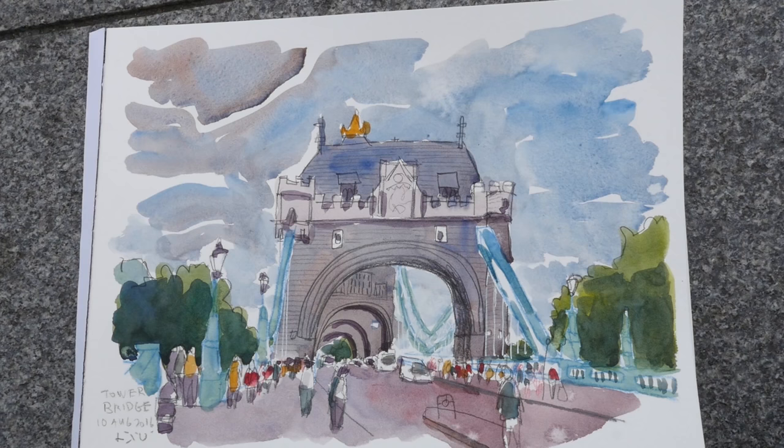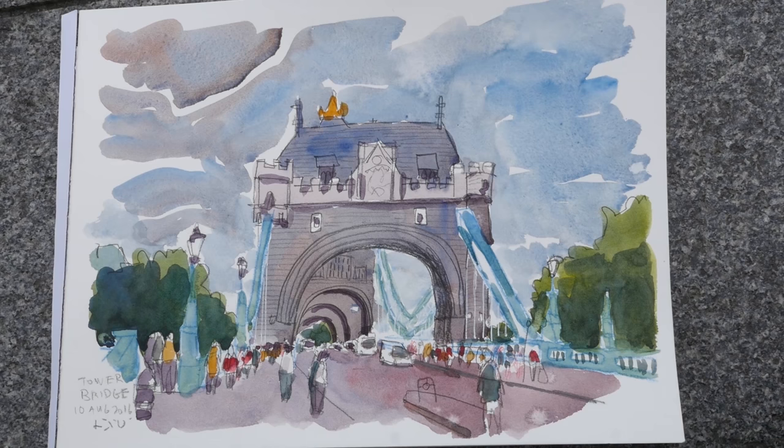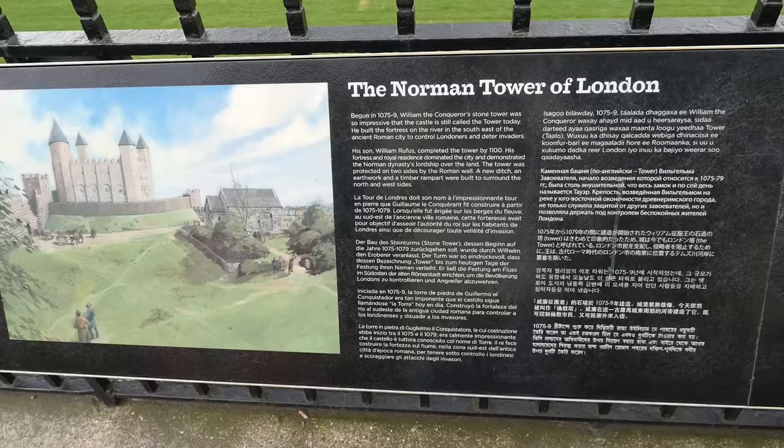Here's another sketch of Tower Bridge from another angle. While drawing, it started to drizzle so I had to run away, but most of the coloring was done so that's lucky. I'm at the Tower of London now.